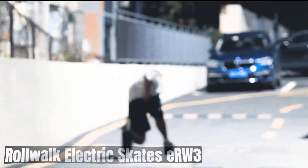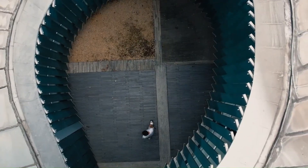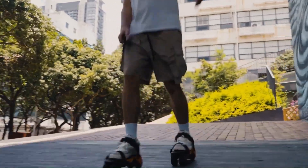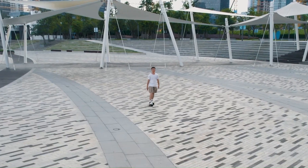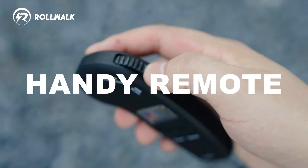The Rollwalk Electric Skates ERW3 are a type of electric roller skates designed for recreational use and commuting. They are equipped with electric motors that assist in propulsion, making them easier to use compared to traditional roller skates. The ERW3 typically have a sleek and modern design, often with a lightweight frame and durable wheels suitable for both indoor and outdoor use.